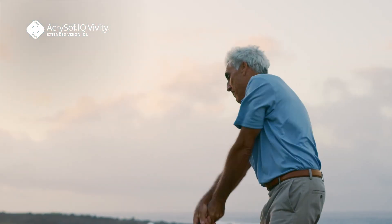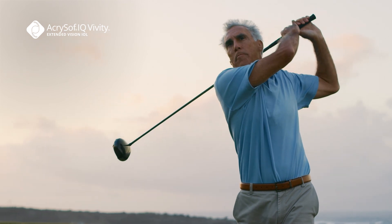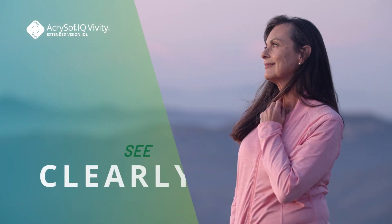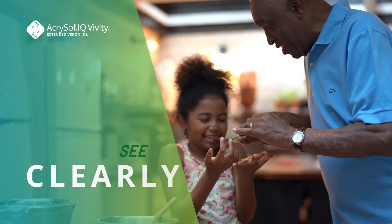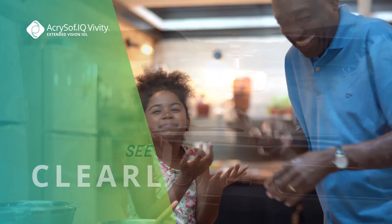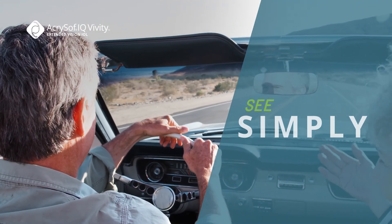The Vividi lens renews your lifestyle and helps you feel comfortable and confident with your own vision. You can see clearly and enjoy more of the things you love, like driving a car, cooking your favorite meal, or playing a game. You can see simply by experiencing low instances of halo and glare.